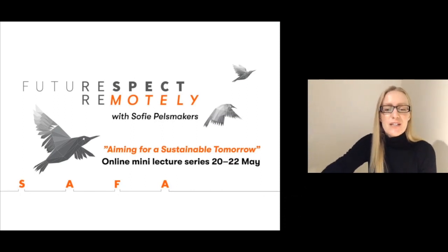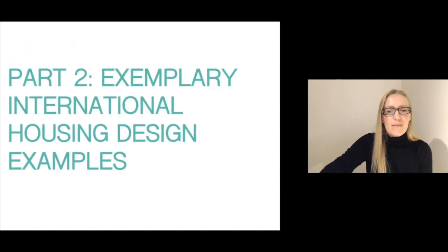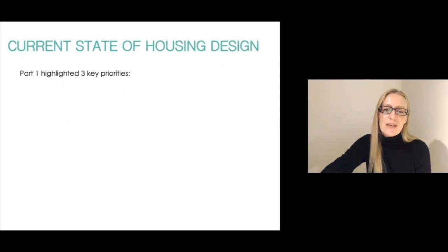Hi, I'm Sophie Pelzmakers and I'm back for part two as part of Aiming for Sustainable Tomorrow, invited by SAFA. This talk is about exemplary international housing design examples.